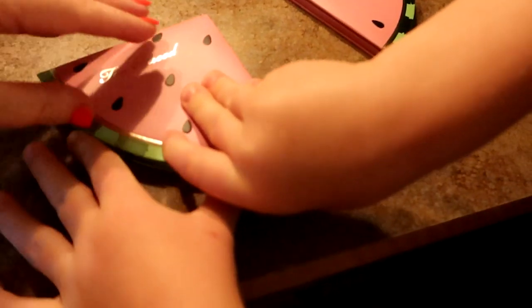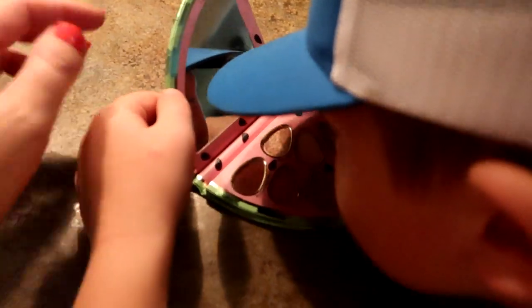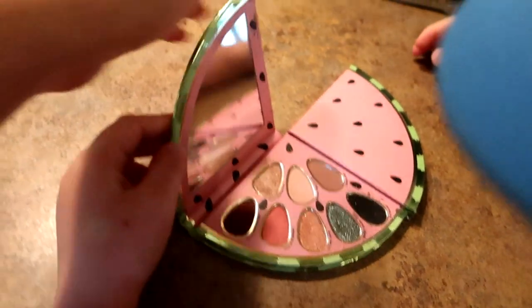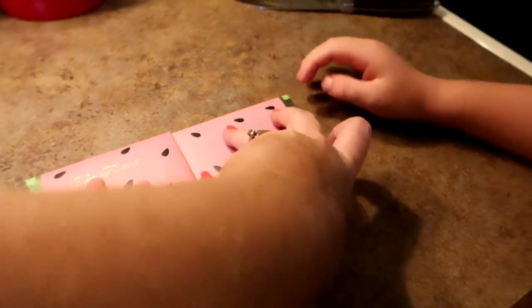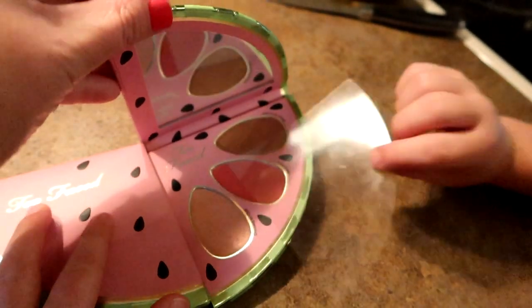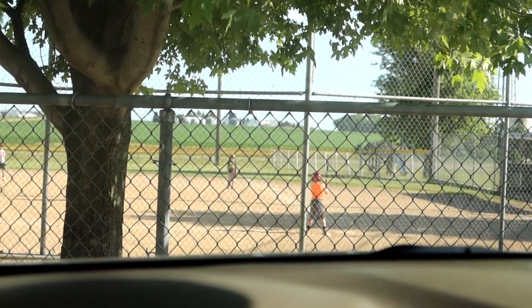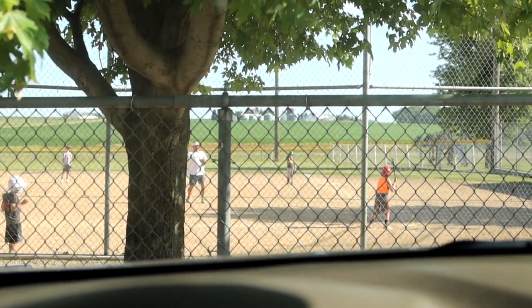I used this one, this one, this one, and this one - kind of those pretty pinks. It smells like watermelon. This is the eyeshadow side, and then this is the sort of highlighter, blush, and bronzer side that I haven't used yet, but it smells like watermelon too. All right, off to baseball!